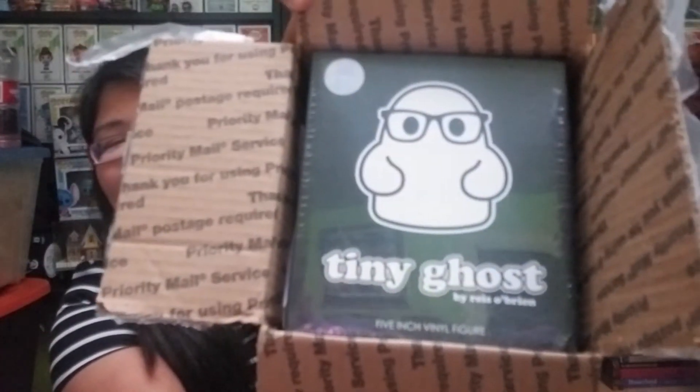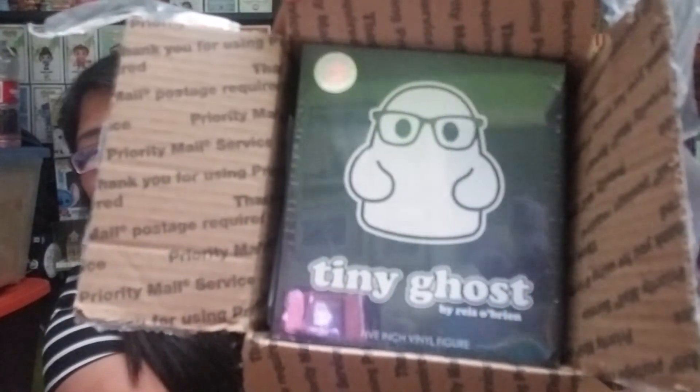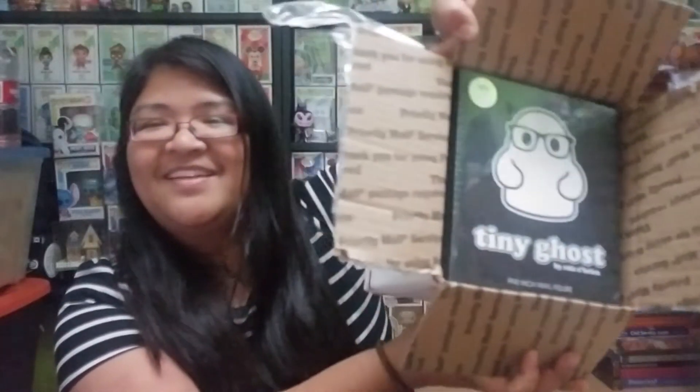So here is what I got. It's a tiny ghost and he looks like a nerd because he has glasses on, and I have glasses on. Cute!